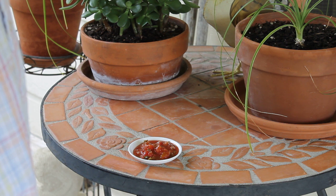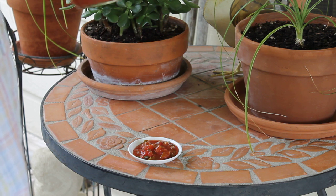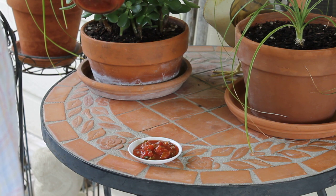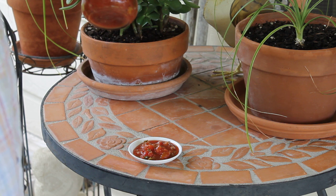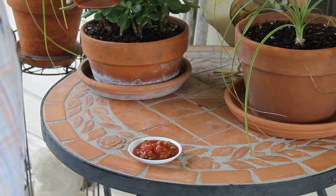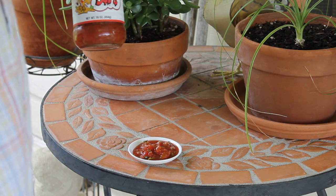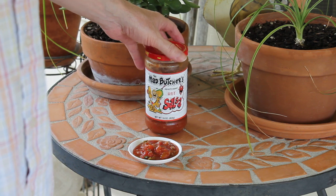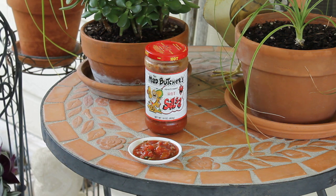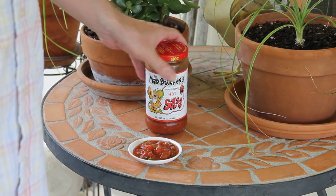I happened to stop in to a convenience store at Cedar Park last night to pick up some Mexican beer called Indio, because I'd heard they had it there — they specialize in hard-to-find beers. And there was a guy there giving out samples of the Mad Butcher's Salsa. I walked over and said I'd like to try it — I do a salsa review online on YouTube. He said, well, try it. So I tried it, it was pretty good, and I bought a jar.